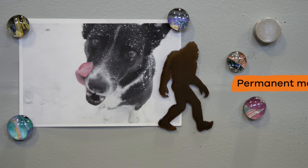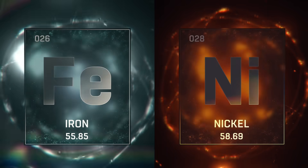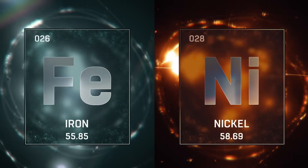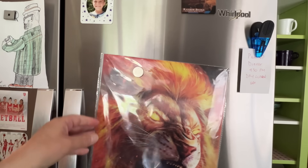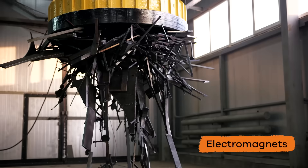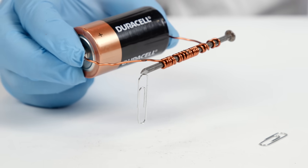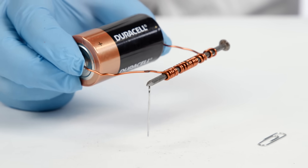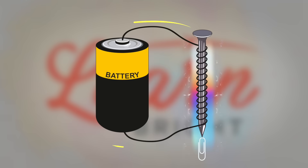Permanent magnets are made from materials like iron or nickel that are naturally or chemically magnetized and already have their own magnetic fields, like the magnets you use on your refrigerator. Electromagnets are created by running an electrical current through a coil with a metal core. The energized core creates a magnetic field, and when the current is shut off, the magnetic field disappears.